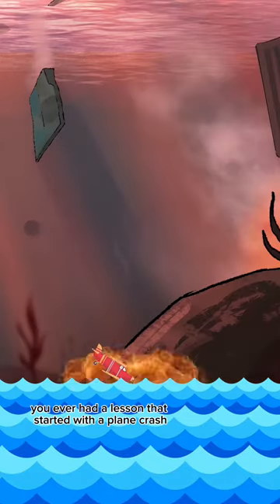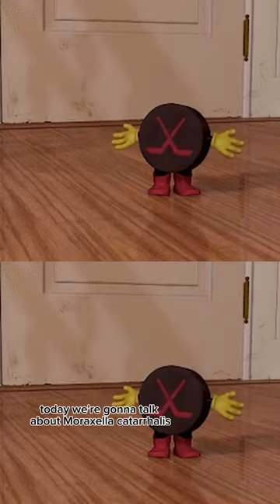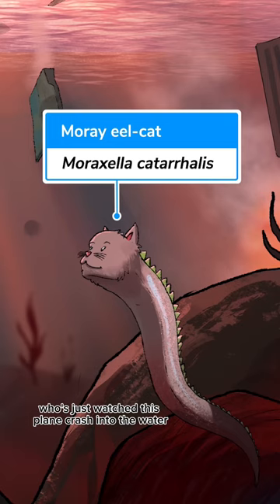You ever had a lesson that started with a plane crash? Welcome to Sketchy. Did you know there's a microbe called the hockey puck bacteria? Today, we're gonna talk about Moraxella catarrhalis — a moray eel cat who's just watched this plane crash into the water.